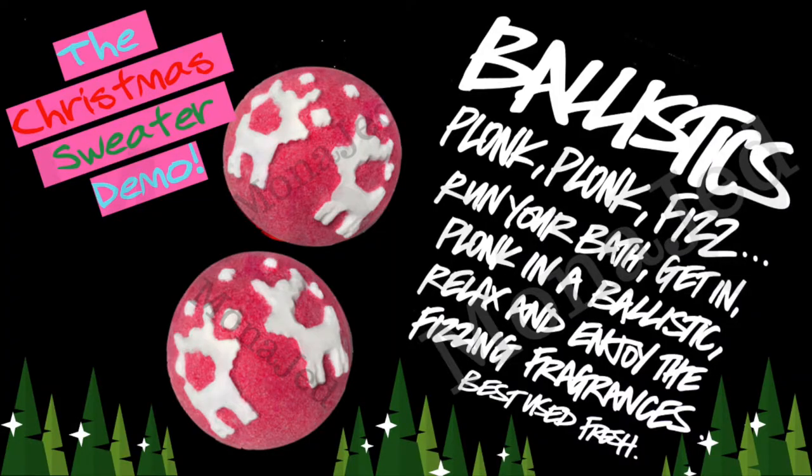Assalamu alaikum everyone, I'm back with a new video. In today's video I am going to be reviewing and demoing for you the Christmas Sweater bath bomb from Lush. So let's get started.